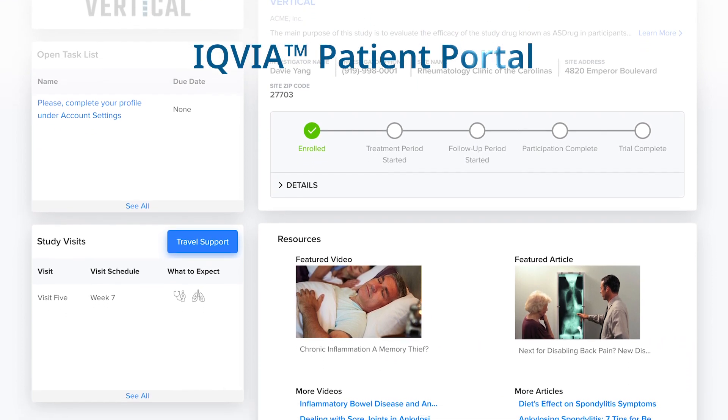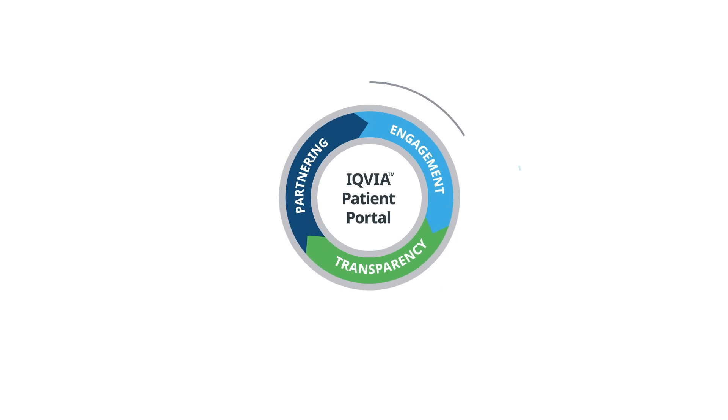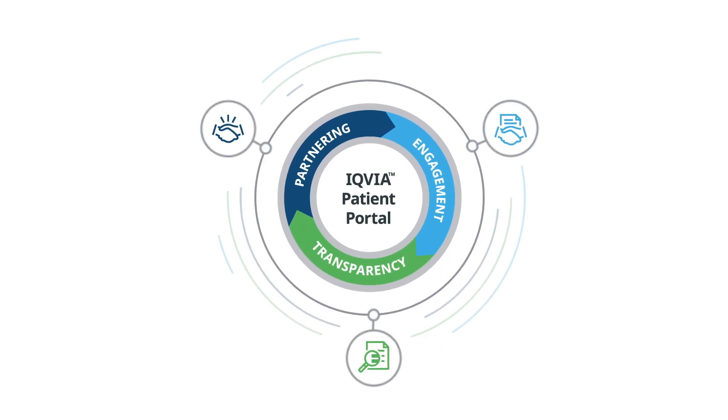The IQVIA Patient Portal, developed by listening to patients' needs, transforming the clinical trial experience and maximizing study retention.